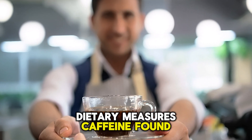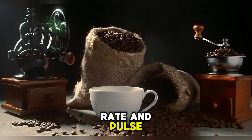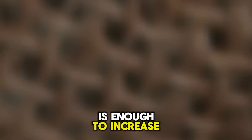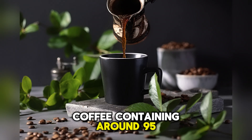Dietary measures can help increase heart rate. Caffeine, found in coffee, energy drinks, and dark chocolate, can increase heart rate and pulse. Typically, 100 to 200 mg is enough to increase heart rate and pulse, with one cup of coffee containing around 95 mg.